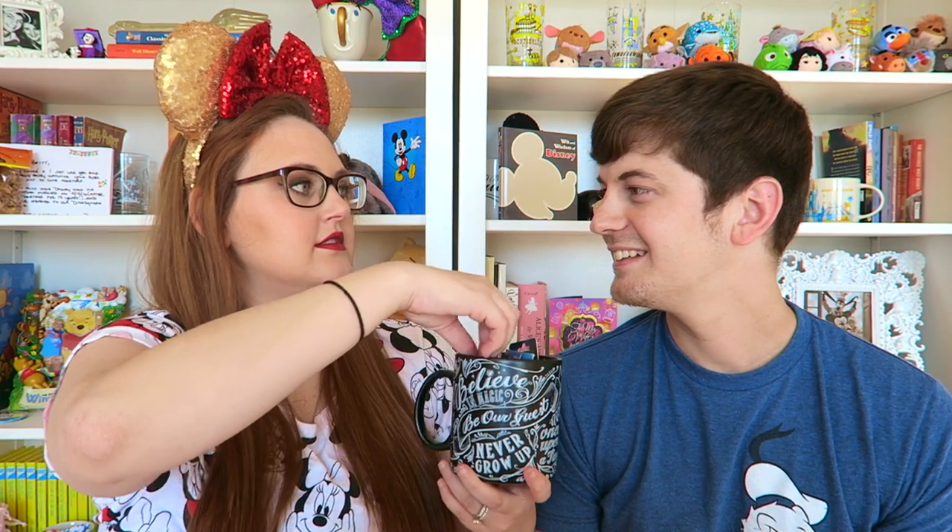Moving on — we're gonna jump straight into these pins and show you what we got. We're really excited because a lot of these we're just now seeing again since it's been forever. We didn't get as many pins this time; we focused on quality instead of quantity. Quality not quantity — let's get started.